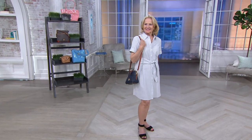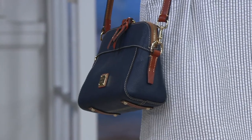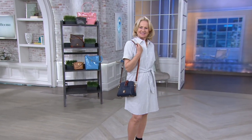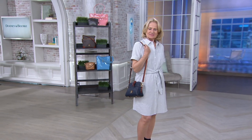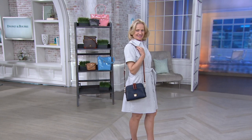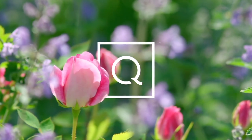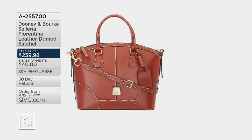Maria is wearing the midnight — I apologize for calling you Mary earlier! So we have midnight, desert, black, and the new colors: coral, pale blue, and elephant. The item number is 830-916. Call now!